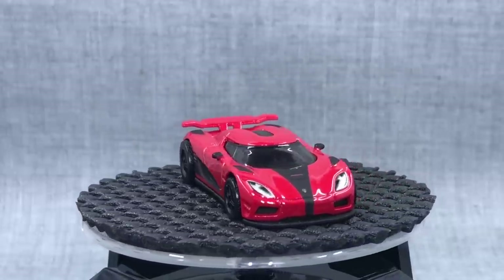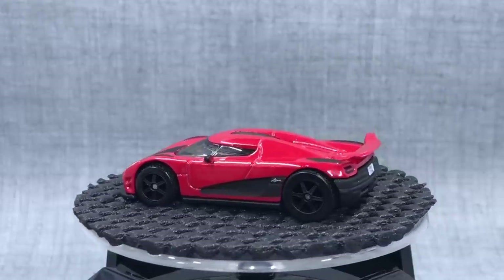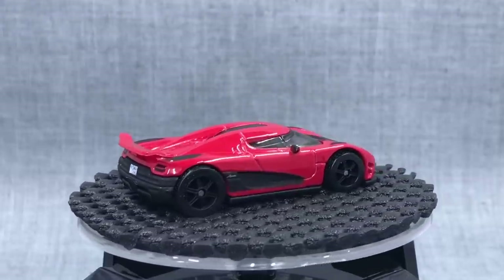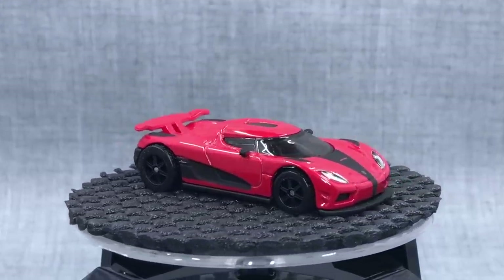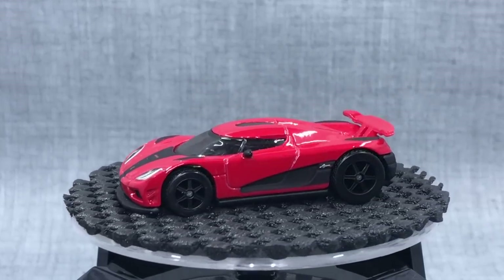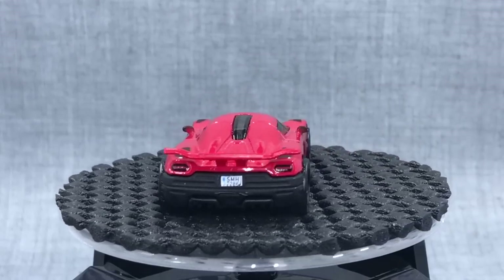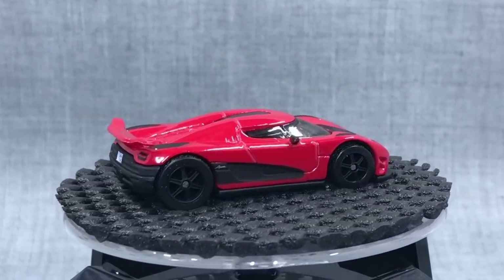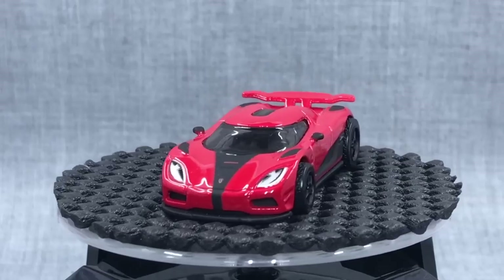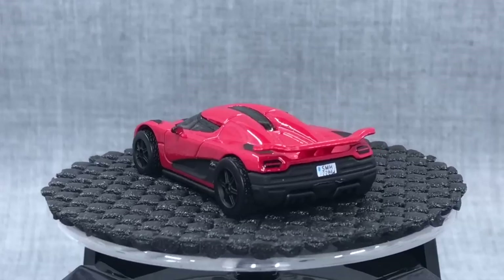What are these one and dones? They're models that Hot Wheels developed, made, released, and then stopped making for whatever reason. Let's start with the Koenigsegg. This one was in the Need for Speed Hot Wheels Entertainment line. It showed up once and it hasn't shown up again. Will we see it again? Maybe. Do we know why we haven't seen it again? No. Could be a licensing issue, could be something else. Maybe some of you know. They were there and then they were gone.